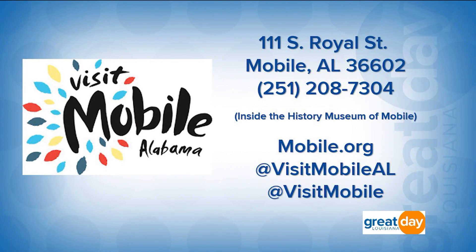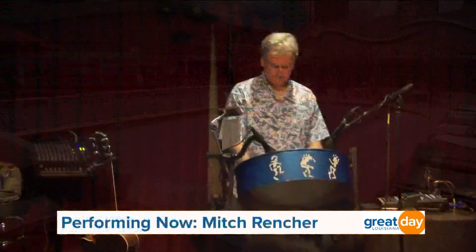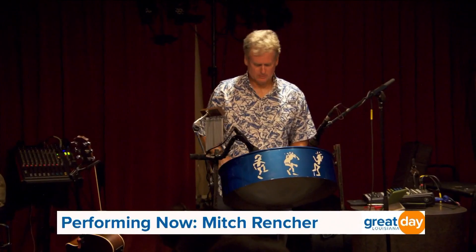For more information on how you can get your tickets, head over to the Visit Mobile website at mobile.org. You can also follow them on Instagram at Visit Mobile AL or Facebook at Visit Mobile. They also have a welcome center located inside the History Museum of Mobile at 111 South Royal Street. You can also give them a call at 251-208-7304. After the break, after a long day of touring and eating, we're going to show you a place to stay here in Mobile. But before we go, here's a performance from Mitch Richer.